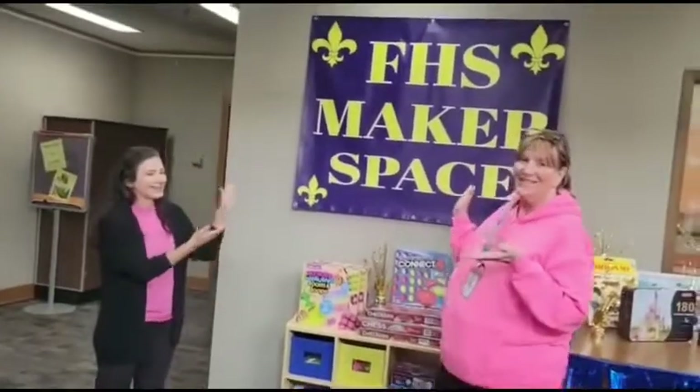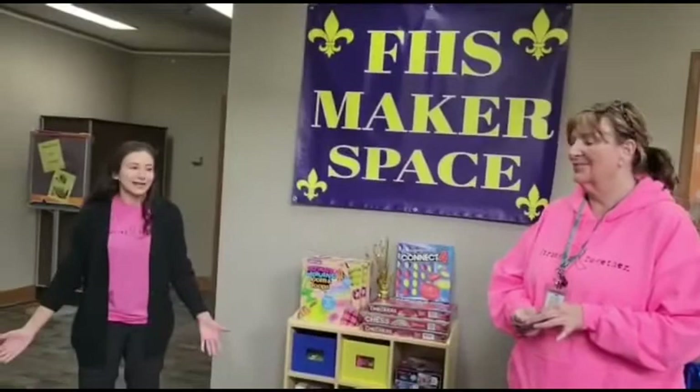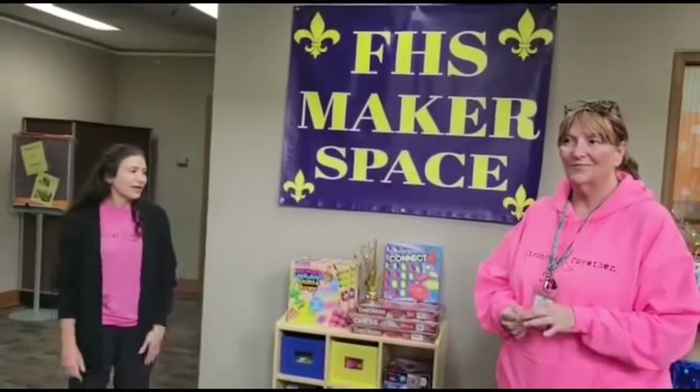Hi, welcome to Fortson High School's very first maker space. Before we show you around, a maker space is a place — in our library — for kids to be creative. There are a lot of hands-on activities that we're going to show you, and also a place for kids that maybe just need an outlet or a space to feel good about themselves.